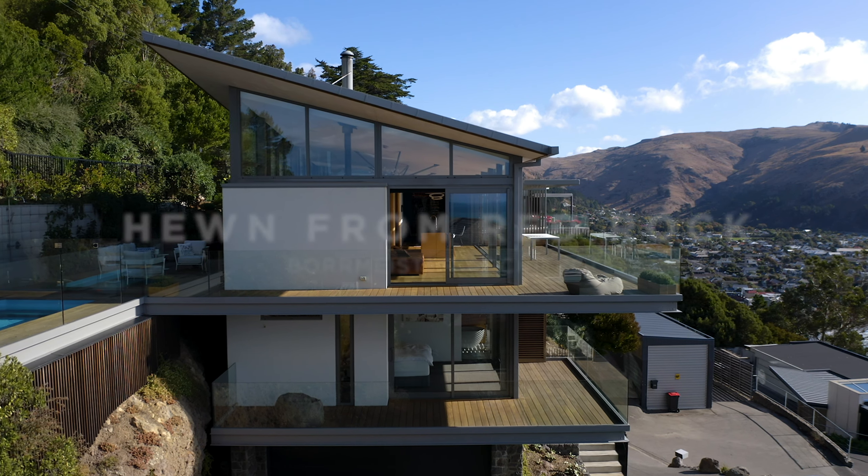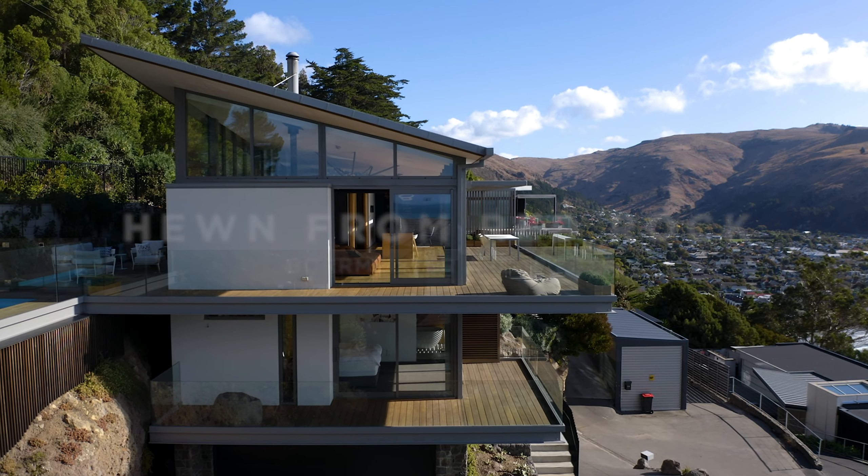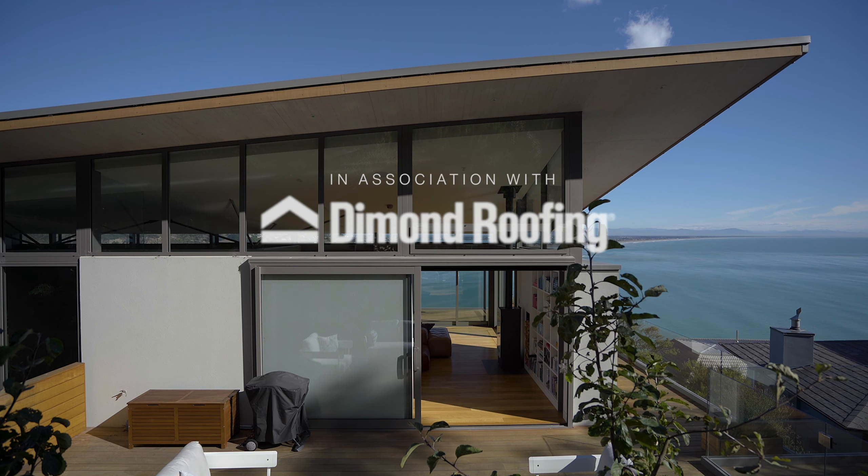This house grows out of the rock, is very solid and becomes very lightweight at the top. In order to achieve this roof, we had to use a roofing product which can follow the form.